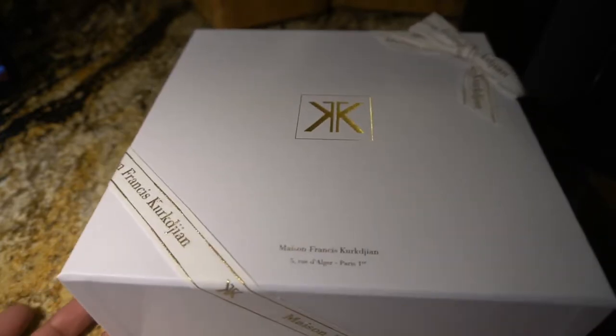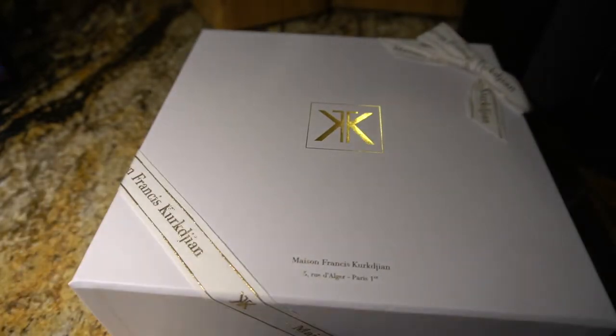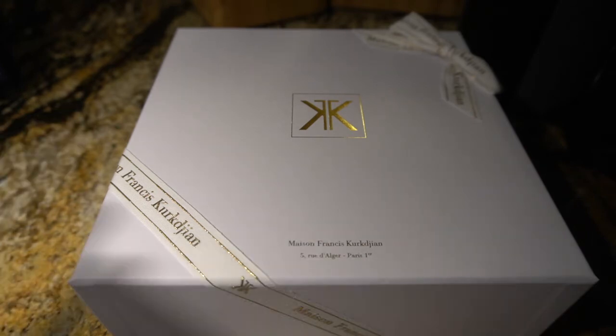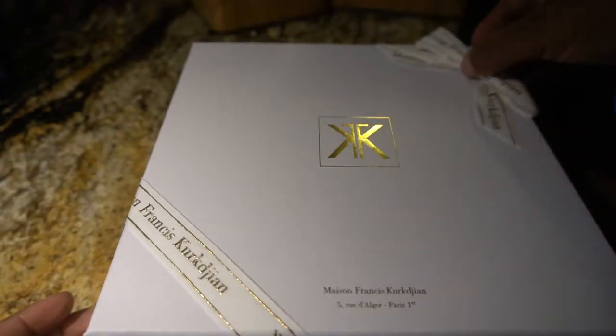For perfume, this is super super nice luxury packaging. This is on the scale of Louis Vuitton, Chanel, Gucci — luxury brand. You can tell this is high quality just from the packaging alone. Super nice, let's get into it.